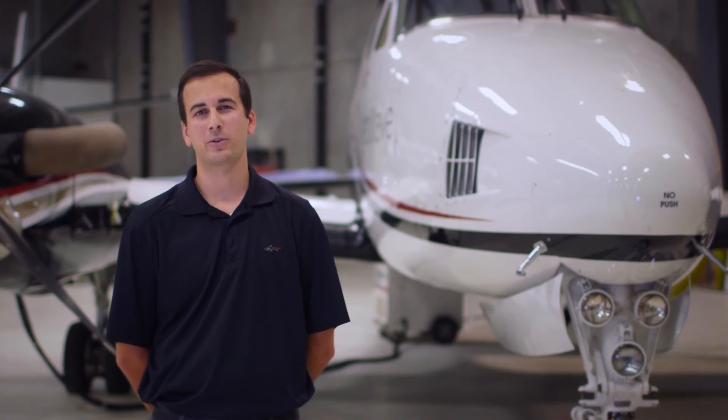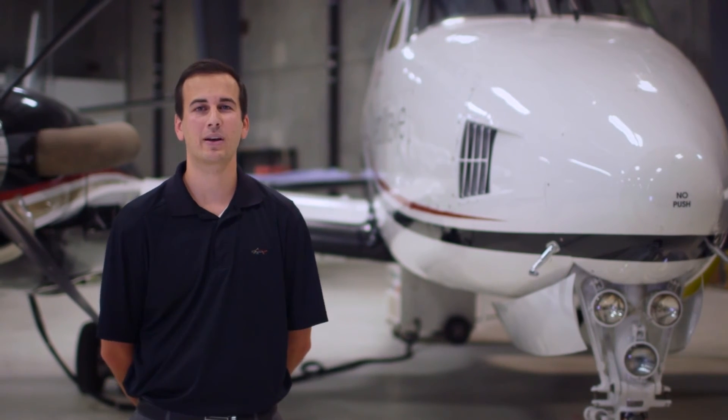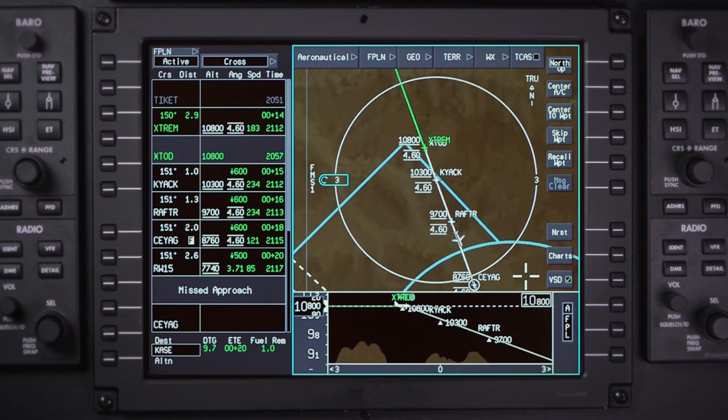On the vertical descent profile in the Honeywell suite, you can see the step-downs of the approaches. We used it going into Aspen — the weather was terrible — but you can look at a side profile of all the step-downs and feel comfortable about what's ahead of you. The additional situational awareness and being able to stay ahead of the airplane on the approach, especially on tricky approaches at mountainous airports — I couldn't imagine flying without it.